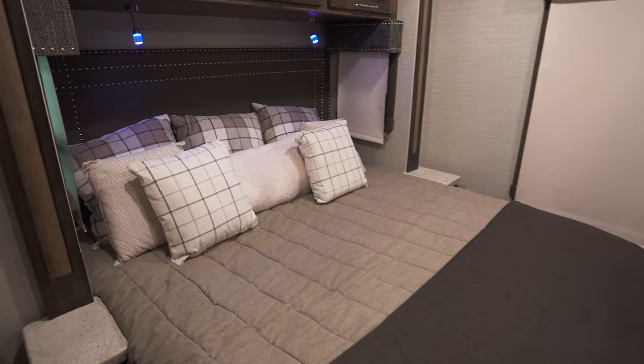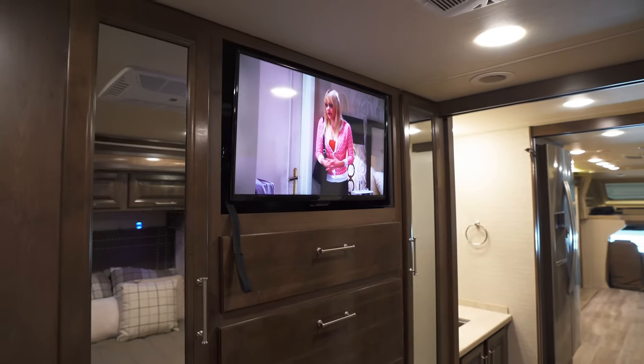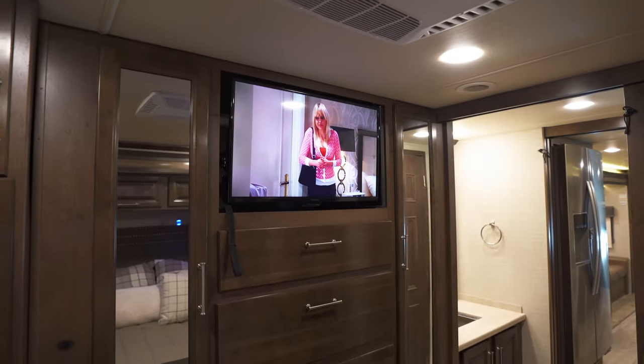The master bedroom is stately with a king-size bed, more storage than the eye can literally see, and a large picture window that brings the beauty of the outside inside.